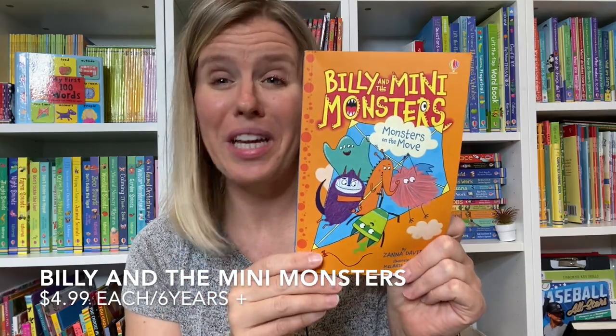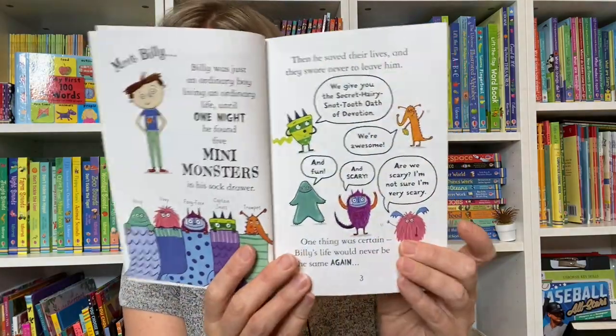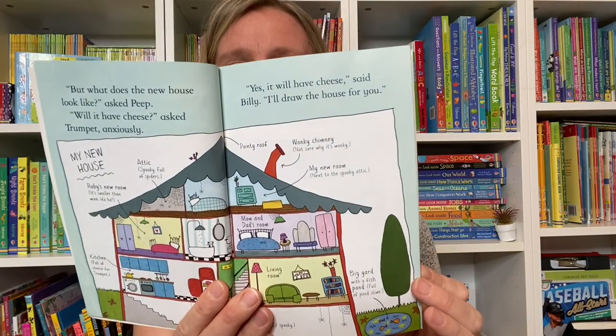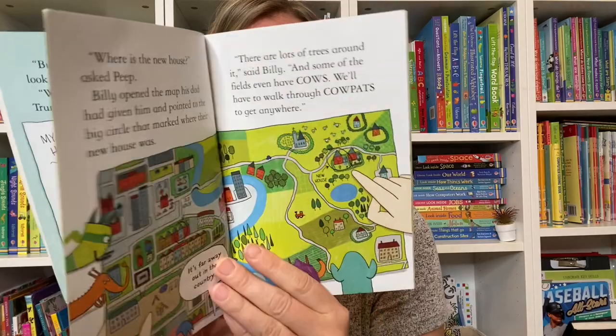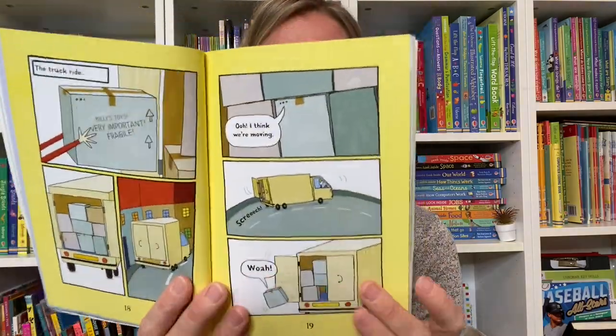If you have a kid who likes graphic novels, this is going to be a hit. Billy and the Mini Monsters is another really cute series all about mini monsters that Billy finds in his sock drawer, and they get into all different kinds of predicaments. In this one, they are moving houses, and the little monsters get lost, so Billy has to find them.